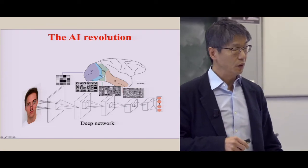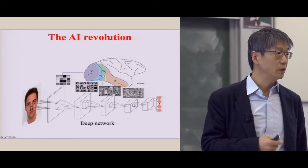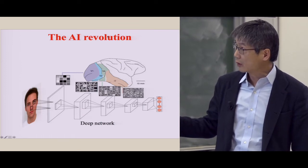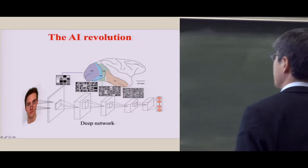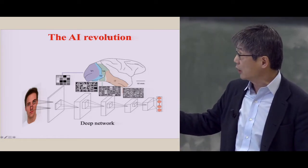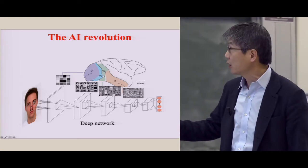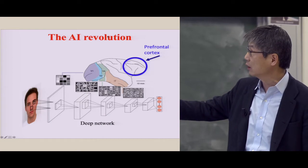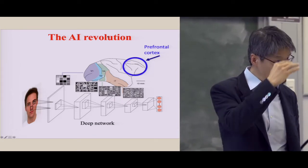Deep learning is at the core of artificial intelligence today, which has generated a lot of excitement. The models of deep networks have been in part inspired by what we learned about visual systems in the brain. The parts of the cerebral cortex involved in visual processing are indicated here in different colors. I want to talk about something else — in particular, the parts of the brain that are not in color, the part called the prefrontal cortex, which is just above your eyes.